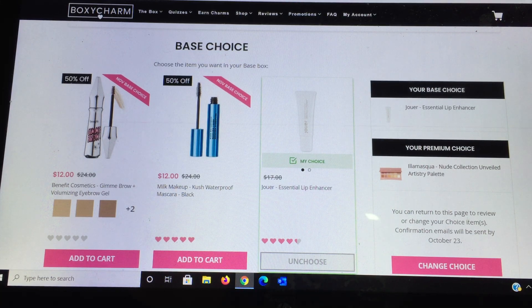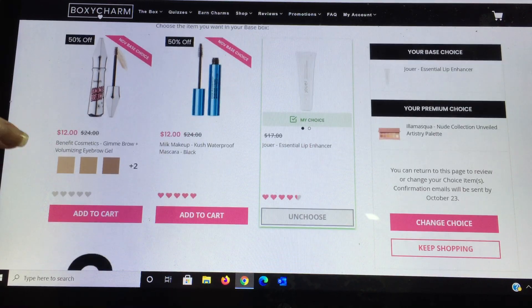The Benefit Cosmetics Give Me Brow — they give you choices of colors — this is an excellent product I recommend. For the other box I chose the Milk Makeup Cush Waterproof Mascara; I haven't tried it before but it had good reviews. There was also a new product to me, a brand called Jouer, and it was the lip enhancer. Since there were only three choices, I already have the Give Me Brow, so I chose the mascara for one box and the lip enhancer for this one.